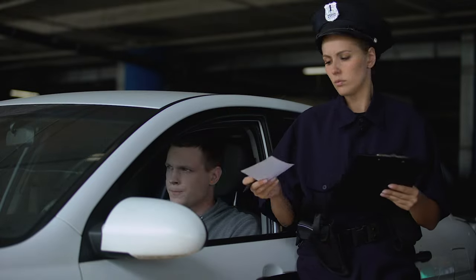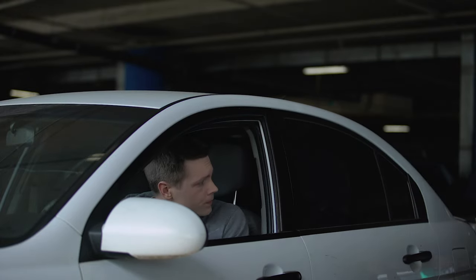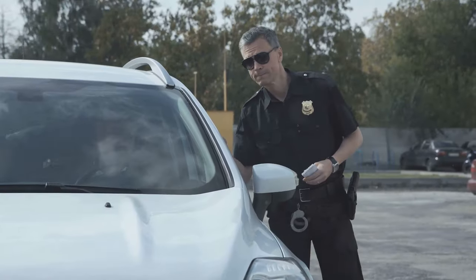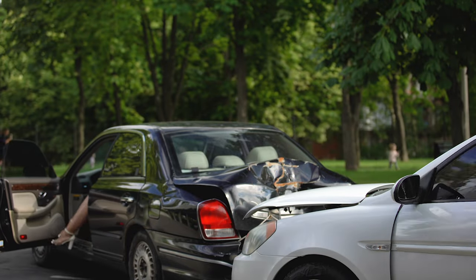Now, if you don't follow these rules, you might end up with a fix-it ticket. The fines can be up to $25 for a first offense, but it's not just about the money — it's about adhering to regulations that ensure everyone's safety on the road.